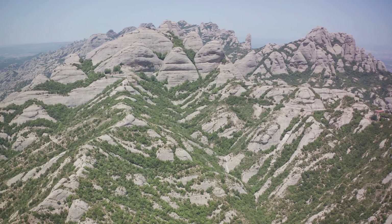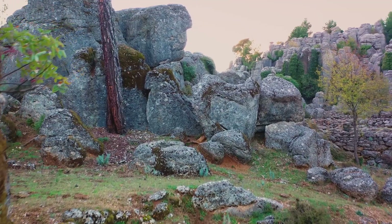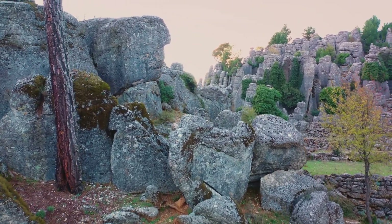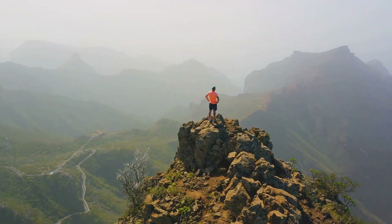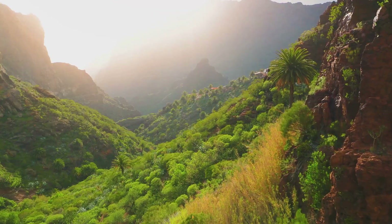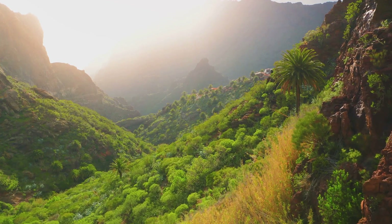The mountains of Corsica are truly a sight to behold. Their rugged grandeur, the emerald green forests that cloak their slopes, and the rivers that have carved their way through rock over millennia all combine to create a landscape that's truly breathtaking. They're a playground for those who crave adventure, a sanctuary for wildlife, and a source of inspiration for all who visit — a paradise for adventure enthusiasts.